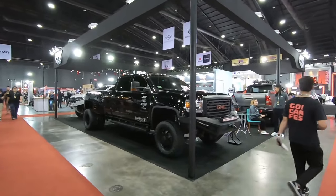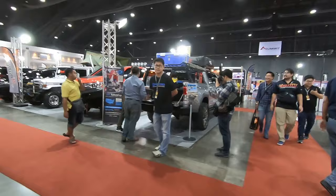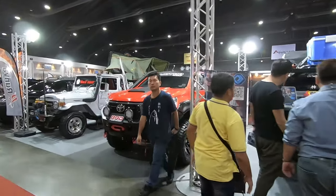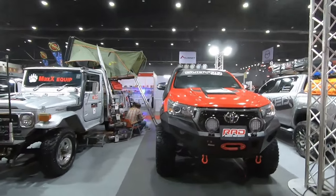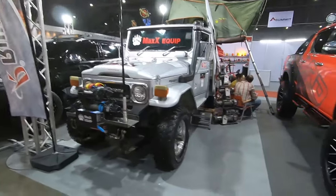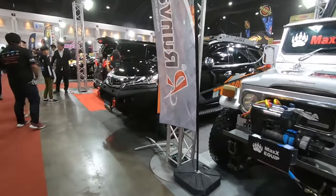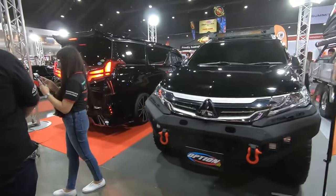It takes up half the booth. And you have more pickup trucks — an FG with a modified tent at the back, and a Mitsubishi something.